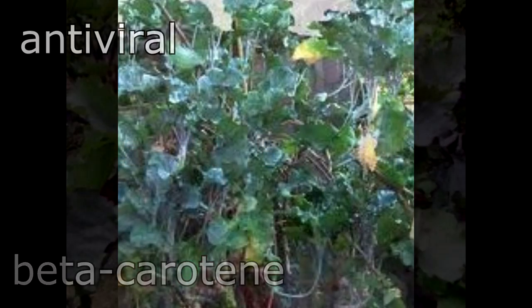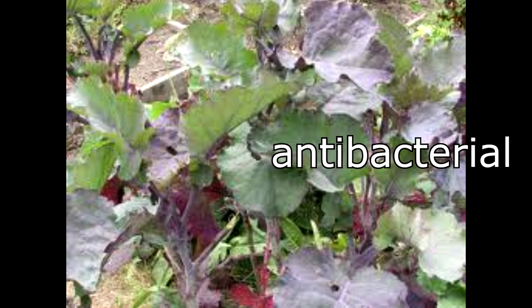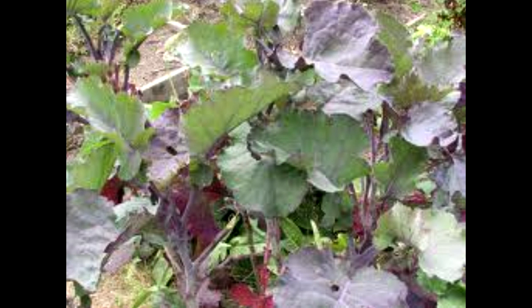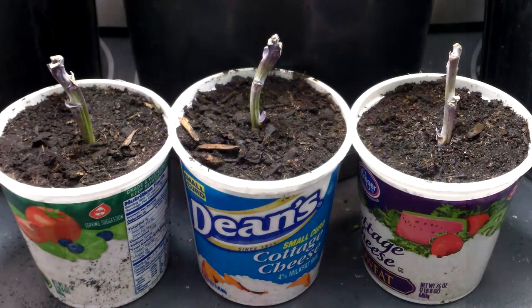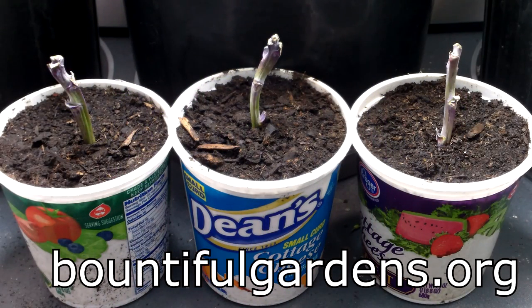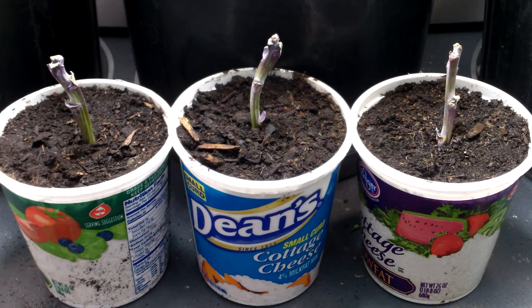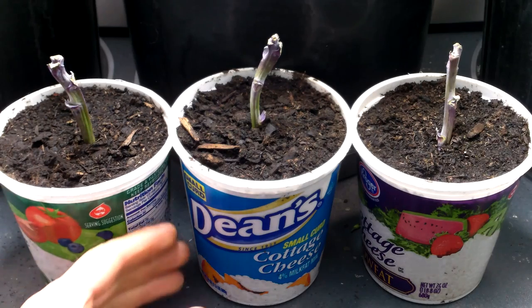They also contain nutrients that promote antiviral, antibacterial, and anti-cancer activity. I was so excited about growing tree collards that I've already purchased cuttings from BountifulGardens.org. The cuttings weren't cheap — $15 plus shipping for three cuttings. But tree collards are perennial and can easily be propagated from cuttings, so we should have a lifetime supply of collards, which is well worth the investment.